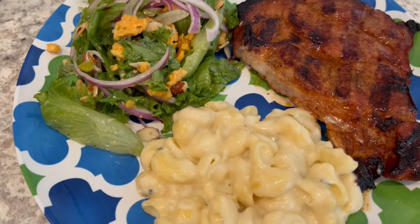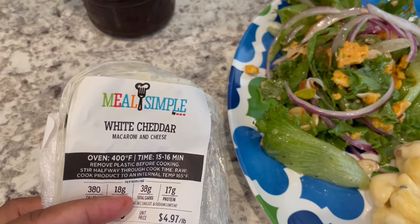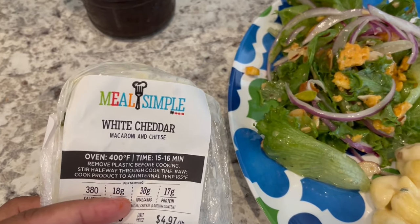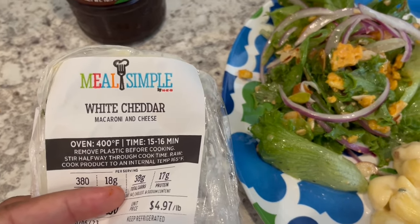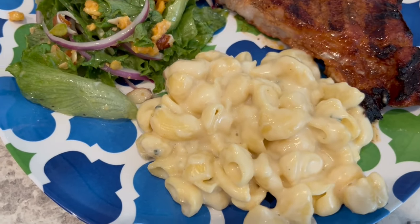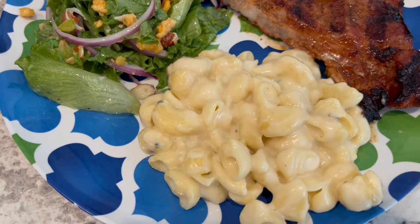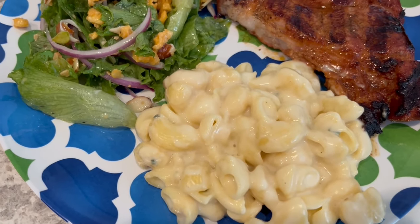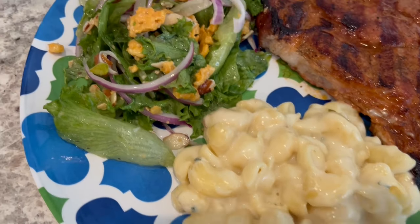The macaroni and cheese I picked up from HEB, which is a grocery store here in Texas. It was in their meal simple department — white cheddar mac and cheese — and we're trying it for the first time. Honestly, not that great. I cooked it in the oven and it's not a favorite of mine. I probably would not repurchase it again. It's pretty bland and the noodles are kind of hard, so not a huge fan.